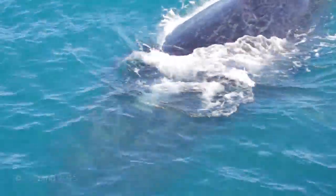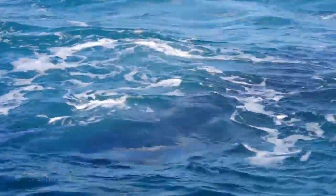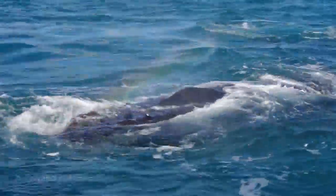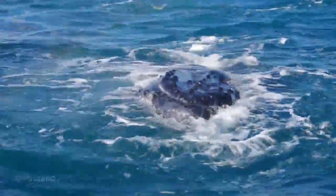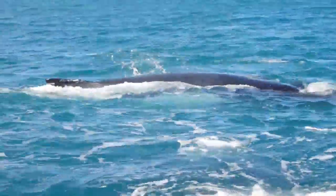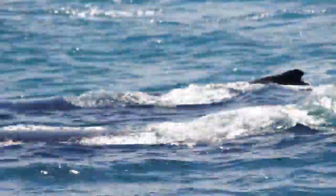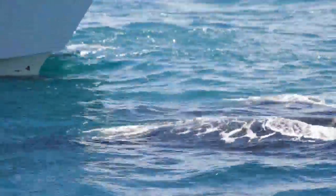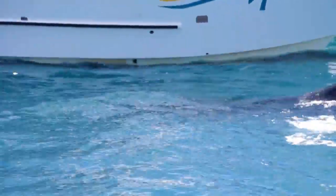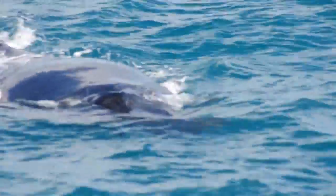That one is rolling on its side there, so it's having a good look up at everyone. And you know how it goes — if they come over, give them a bit of a wave and let them see you.